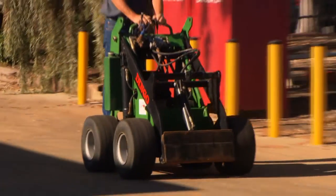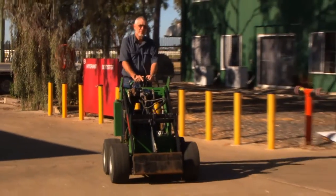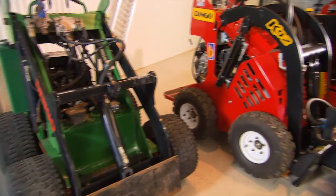Founded in 1991 by entrepreneur Gary Briggs, the original Dingo was no more than a wheelbarrow with hydraulics.